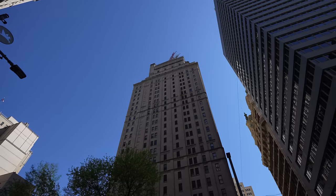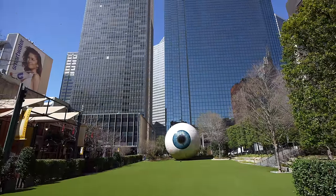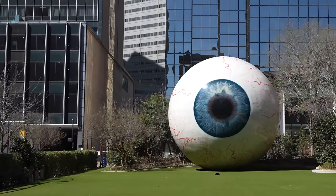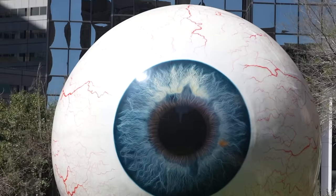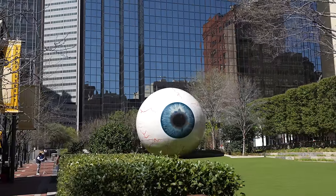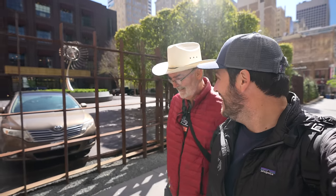Next up we headed to one of the things I was most excited to see in Dallas, the Giant Eyeball. This is the Giant Eyeball but this is as close as you can get to it as it's on private property. The thing is massive though. Originally designed for an art project in Chicago, the eye sat there for a few years before it was moved here in 2013. The Giant Eyeball is my favorite thing I've seen in Dallas. It's pretty amazing. Pretty unusual.